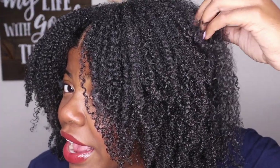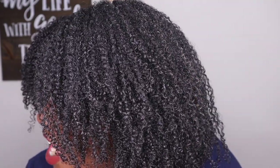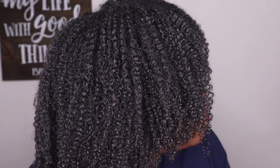Hey y'all, today is day one of my wash and go. It is the next day and my hair is fully dry. It's been stretched out, it's been fluffed out, and these are my final results. Before I give my final thoughts, I'm going to zoom in and get really close to the camera to show you what my hair looks like close up. This is what my hair looks like - nice and defined. You can see every single curl is defined, same on this side. Every curl is just super defined.